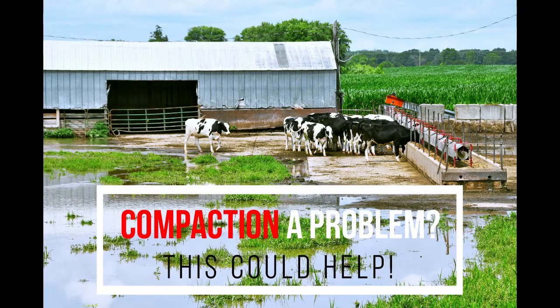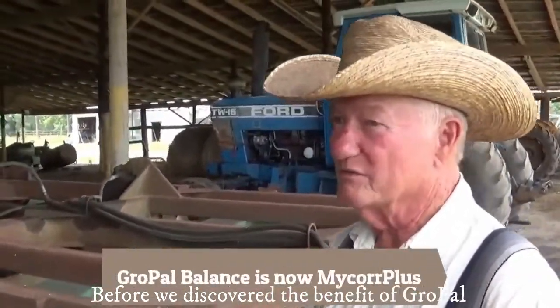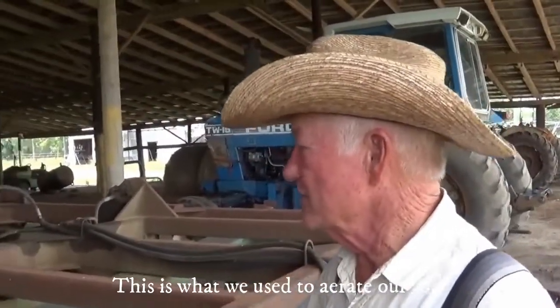Is compaction a problem? This could help. Before we discovered the benefit of GrowPowl as far as aerating soil, this is what we used to aerate our soil.